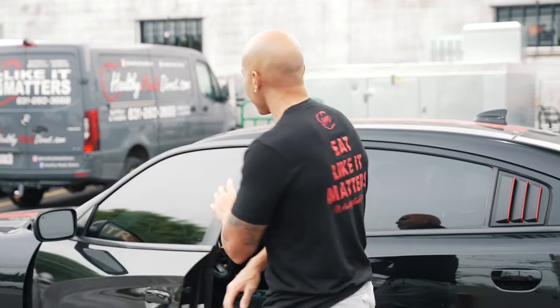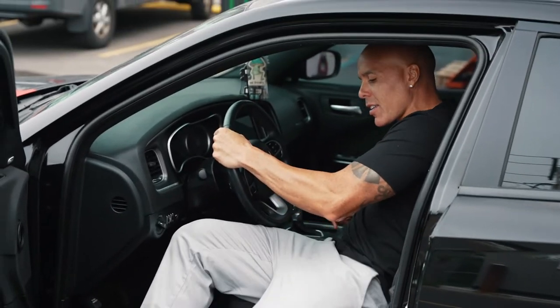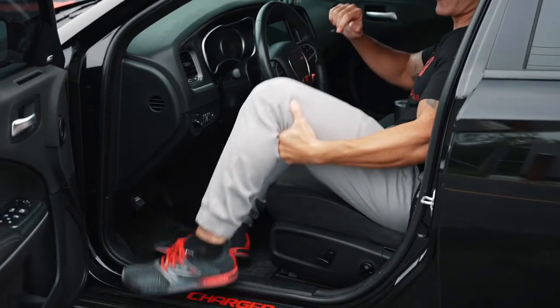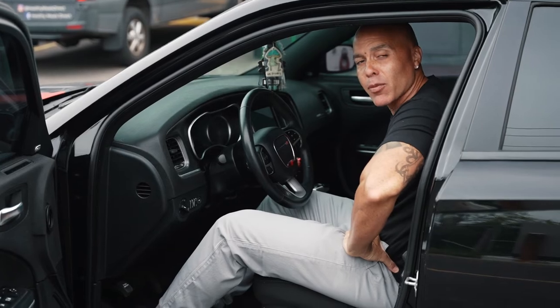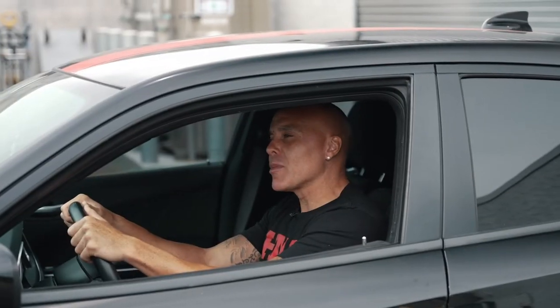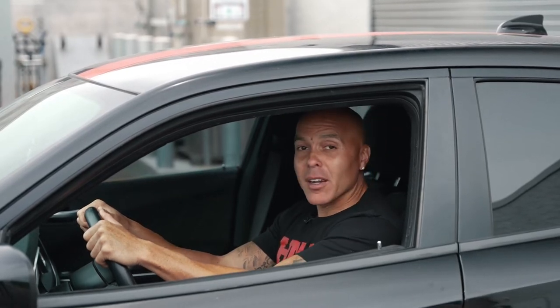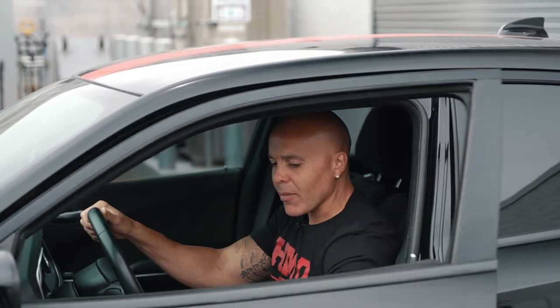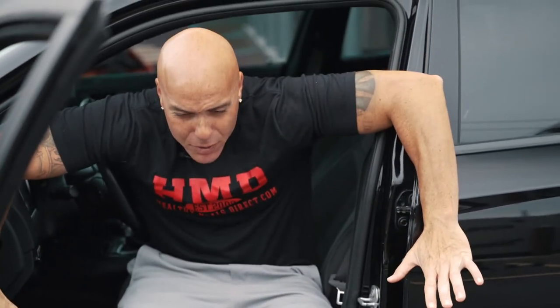When you find yourself getting into your car and it becomes a borderline painful process — lifting your leg inside, grabbing your leg, lifting it — this is when we know we have to strengthen our hip flexor muscles. Some people also find themselves arriving at their location, sitting for a moment, and mentally preparing to exit the vehicle. If you find yourself having to lift your leg out and it's just hard to get out of your car, you have to increase your level of fitness.